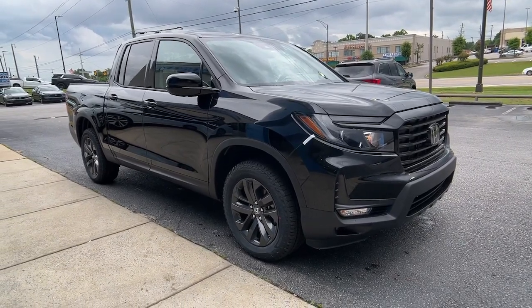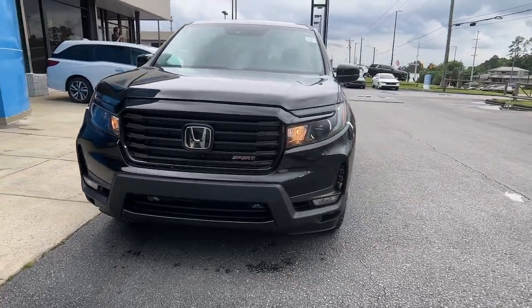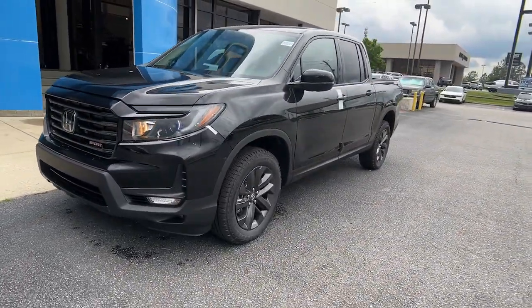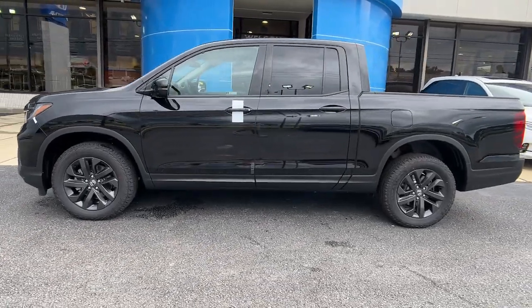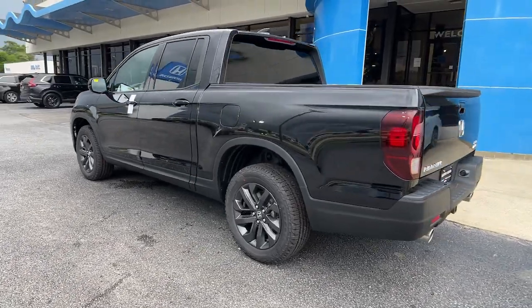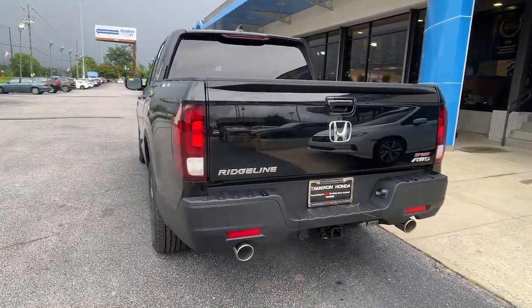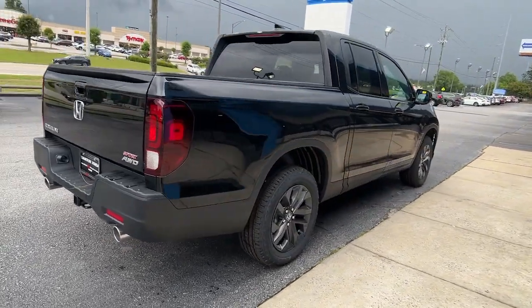Get a feel for the 2023 Honda Ridgeline. This Ridgeline takes a thoughtful approach to meeting the demands of your active lifestyle. You'll love its rugged capability, smooth ride, and easy handling, as well as its clever cargo and entertainment solutions and customizable all-weather driving modes. It's a hard-working pickup truck that's anything but ordinary.